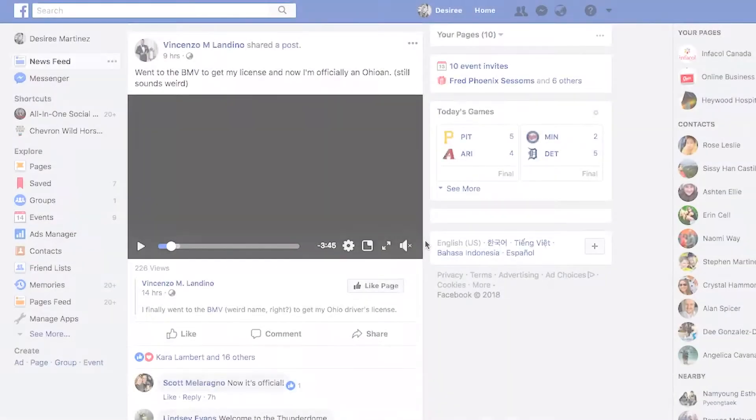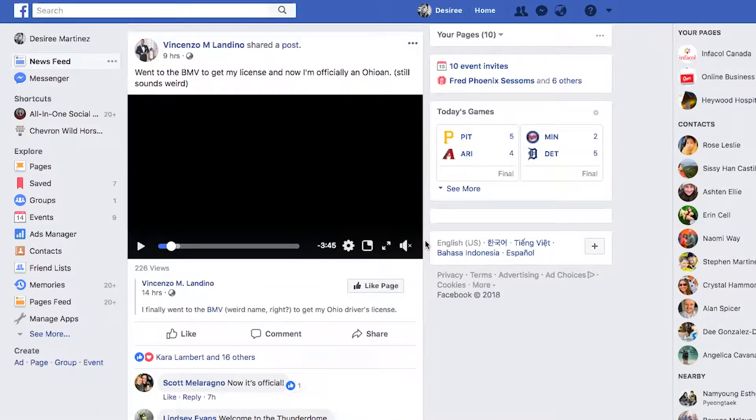Let's go to the computer. There are a couple of different ways that we can make sure we always see notifications from people or pages that we care most about their content. So let's start off from our home newsfeed on our desktop.